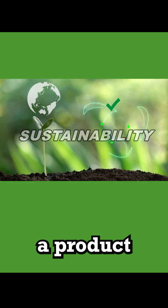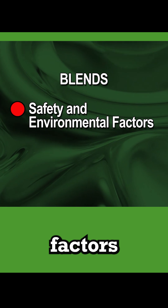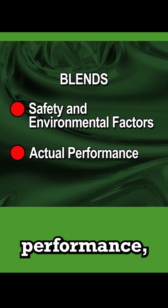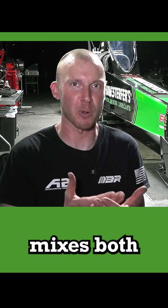It's rare that you find a product that blends both safety and environmental factors, as well as actual performance. And the Hankstaffers product seamlessly mixes both of those.